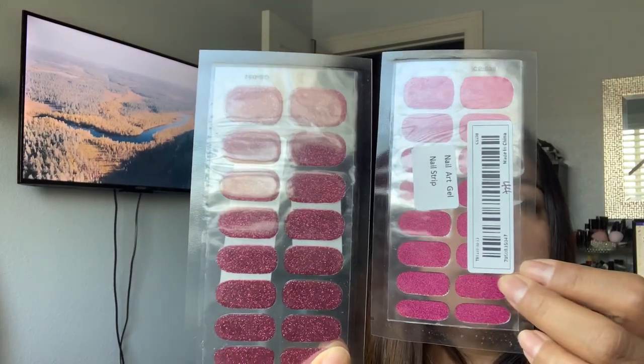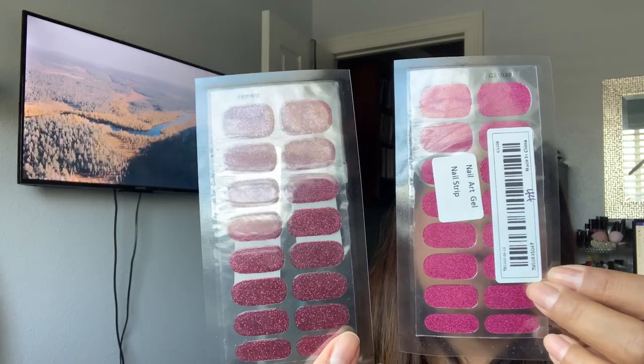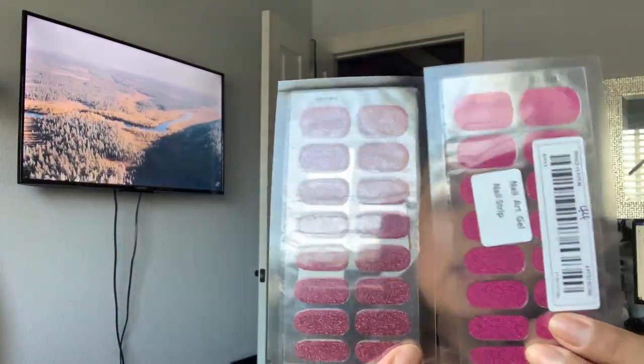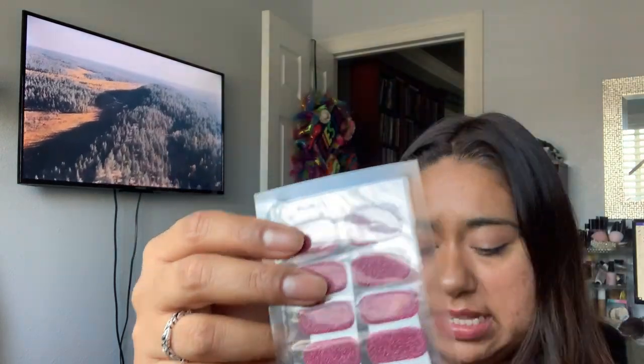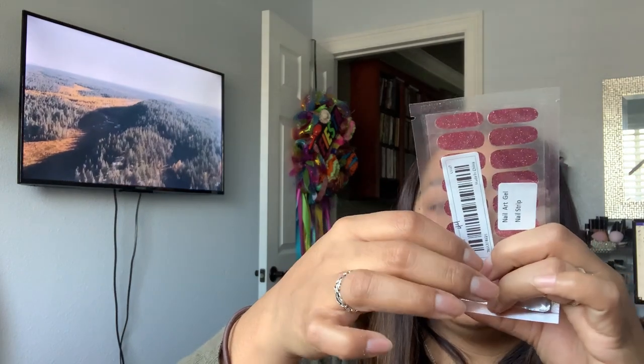Then I got some nail wraps — each one was 44 cents, which is not bad because I've bought them way more expensive than this. This one has different colors and comes with a full set, so it can be for your right hand or left hand. These are the two colors I picked — a darker pink and a brighter pink. The biggest one might be a challenge for my thumb because I have bigger nail beds, but for 44 cents each, pretty cool.